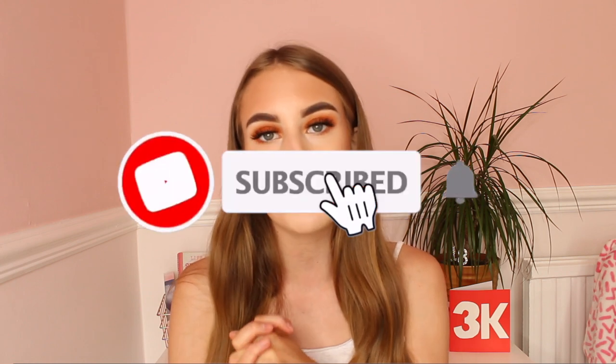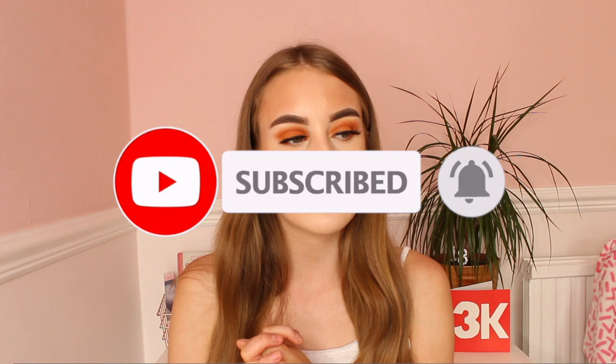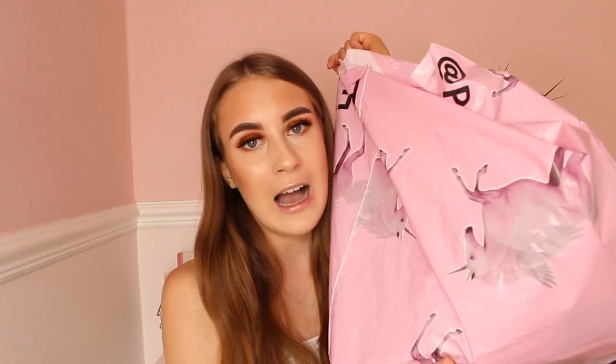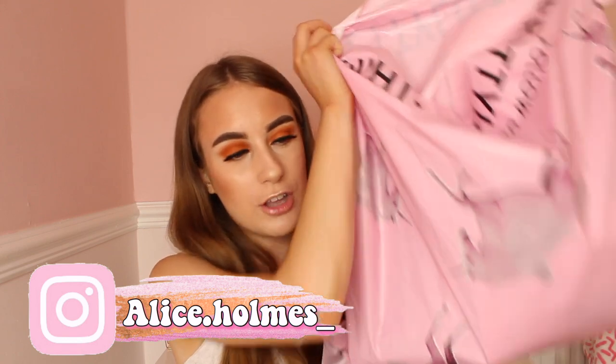Hey everybody, welcome back to my YouTube channel. As you guys have seen by the title of this video, my mum is choosing my Pretty Little Thing outfits today. She ordered four dresses on Pretty Little Thing because I actually needed some new dresses, and I thought I would make a little haul for you guys because I feel like I haven't uploaded a haul on this channel in ages.